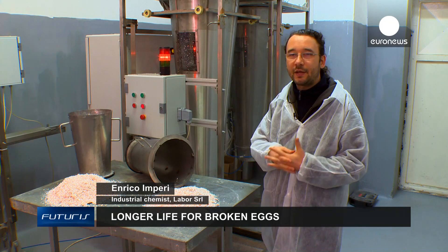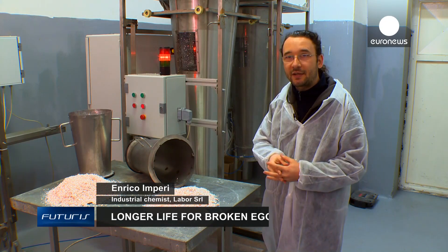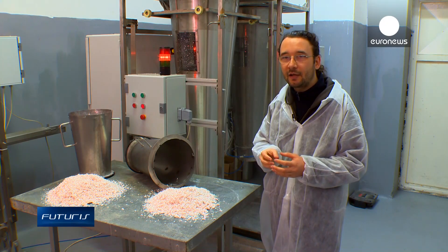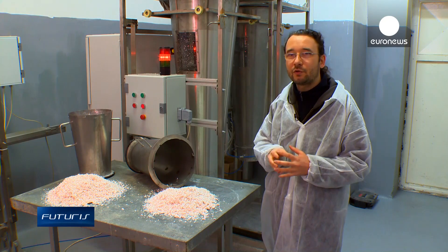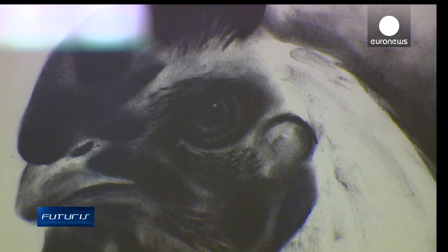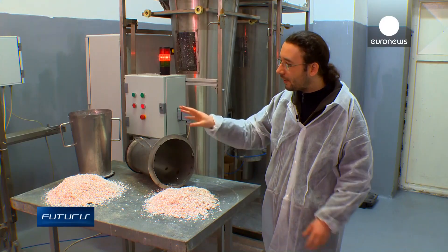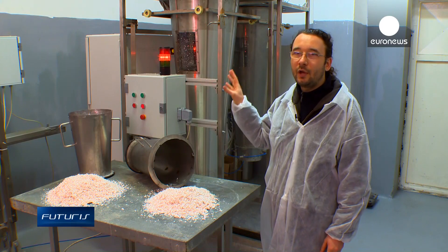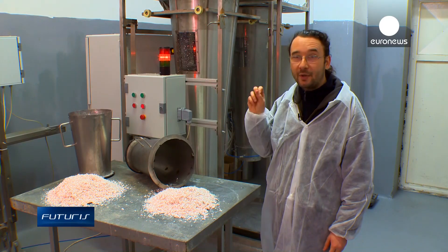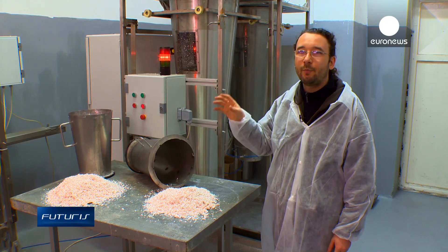The process uses ultraviolet light, which penetrates the bacteria and modifies its DNA, making the bacteria inactive and unable to reproduce. This means egg membranes are sterilized without chemical agents or high temperatures — sterilized in a non-invasive way so their properties are fully preserved.